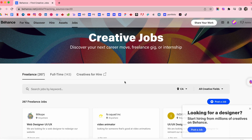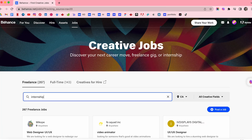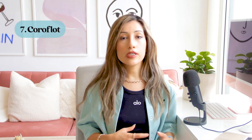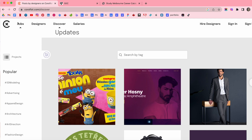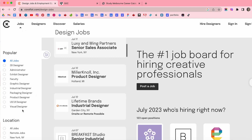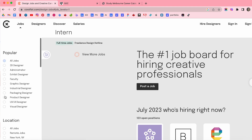Number six is Behance. Behance is a platform for creative professionals to showcase their work. They also offer job boards where companies share UX job internship opportunities and other design-related jobs. Number seven is Crowfloat, another platform for creative professionals, similar to Behance, and they also have a section specifically for UX design internships.